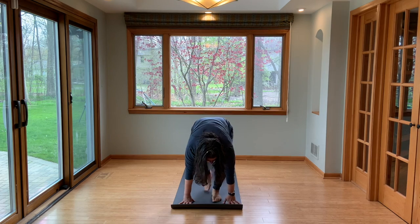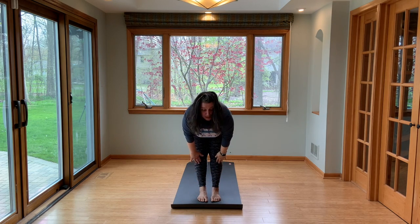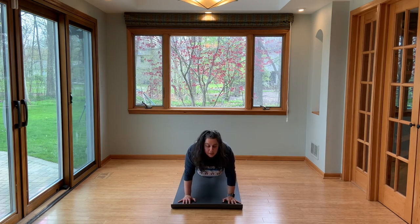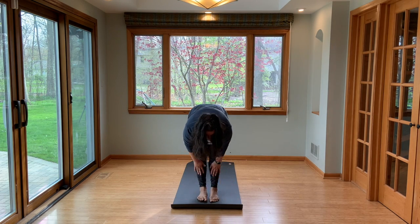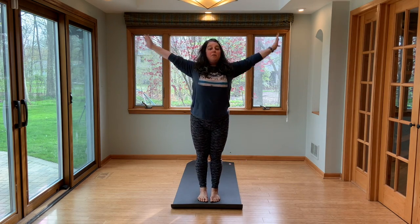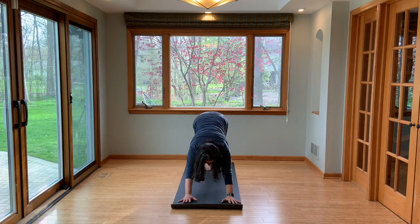Step your feet up to the top. Monkey pose. Forward fold. Reach up, reach out — we're going right into the next one. Fold forward. Monkey. Hands press. Step back. Lower down. Cobra. Breath out, dog. Step your feet up to your hands. Find monkey. Fold. Big breath in. Arms reach out. We're going to fold into one more. Monkey pose. Plant your hands. Step it back. Lower down. Cobra. Downward facing dog.